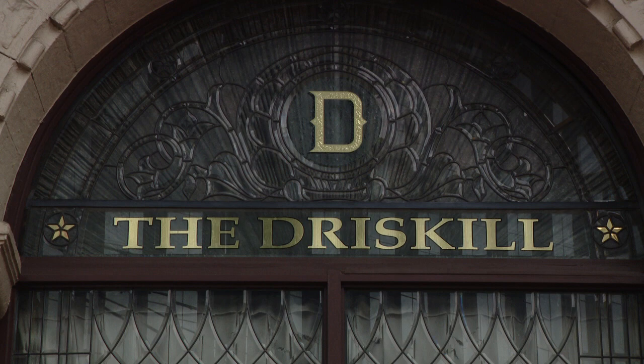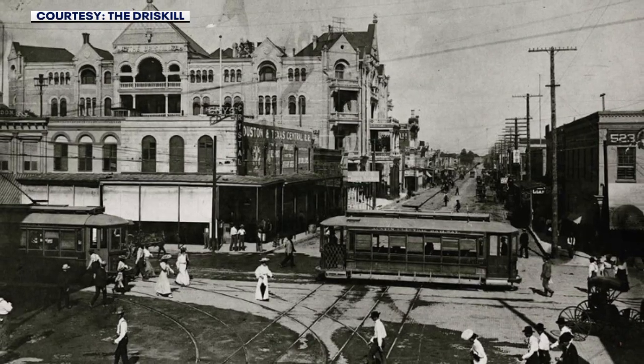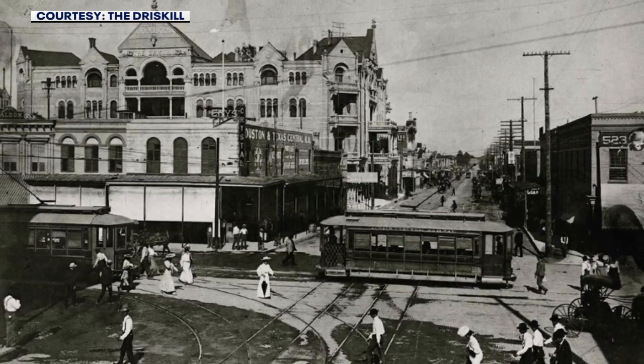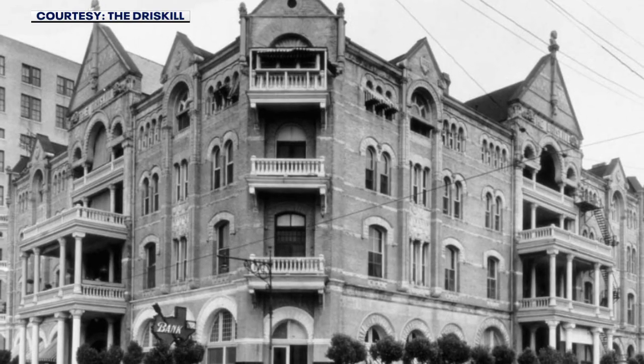That's a steal now — it's roughly $400,000 in today's money, a totally reasonable price for land. So he set to work, and it took quite a bit of time to actually build out this beautiful hotel. Opening day was December 20th, 1886.